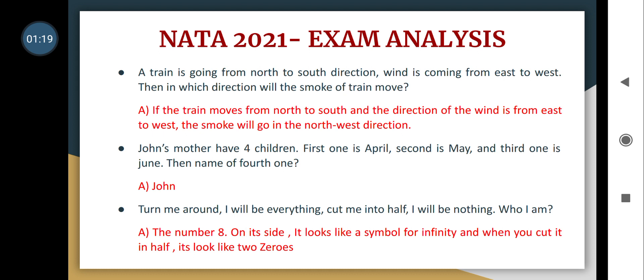Moving into the exam analysis using memory-based questions from students: one question was — a train is going from north to south direction, wind is coming from east to west, in which direction will the smoke of the train move? If it is an electric train there will be no smoke, but if it is a normal train moving north to south with wind blowing east to west, the smoke will go in the northwest direction.